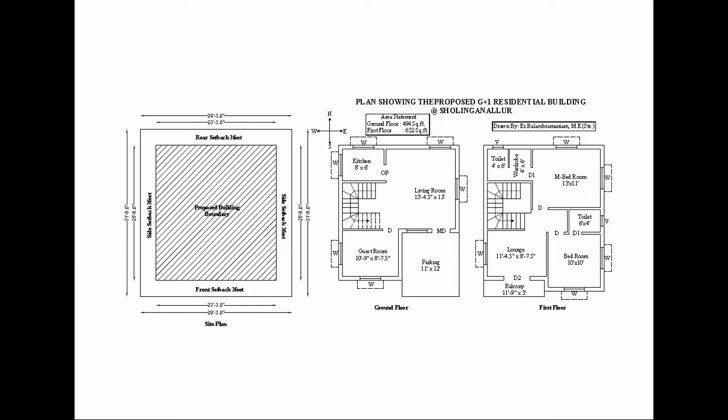So, we are talking about the plan. The plot size is 29 feet 3 inches width and 31 feet 6 inches depth.